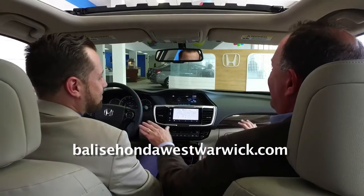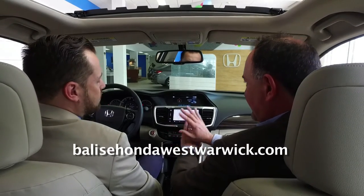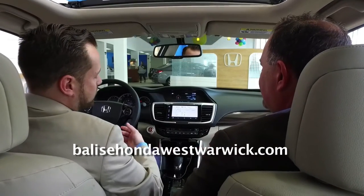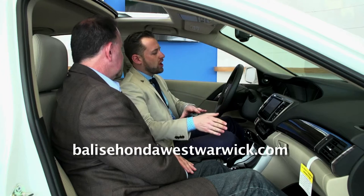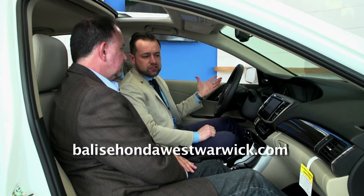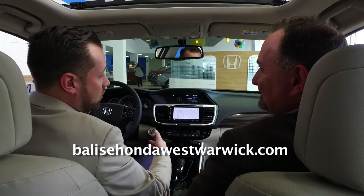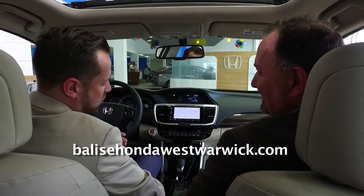Let's get to the good stuff, which is all the driver technology. What I like is the simplicity of the layout — it's a very simple layout. There's all the things you're used to seeing in these vehicles nowadays: the dual-zone climate control, the cruise control, the volume and everything on the steering wheel. Of course, you get the standard Bluetooth. But there are some more exciting things that let you do more with these cars — they integrate the things that we use all day, every day: our smartphones.